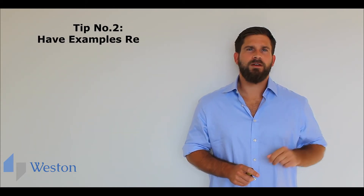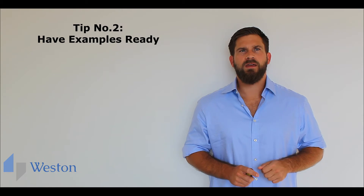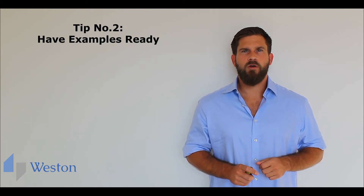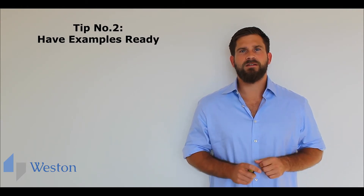Tip number two: have examples ready. Interviewers love to hear real examples from you. There is no point in saying you're good at something if you don't have the evidence to back it up.